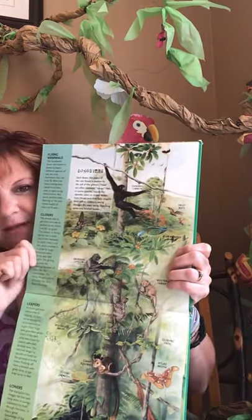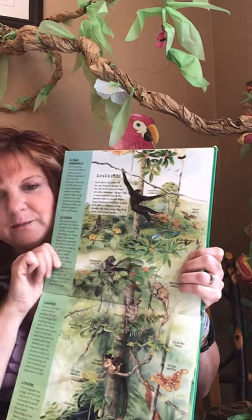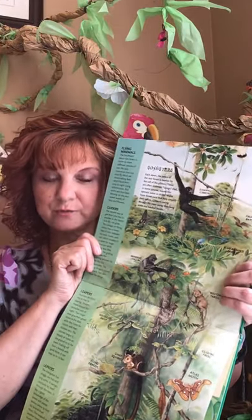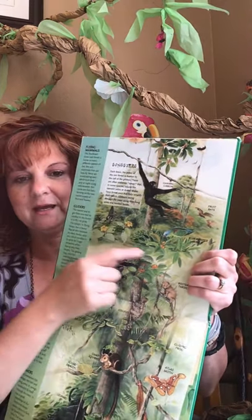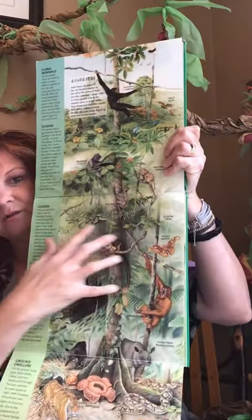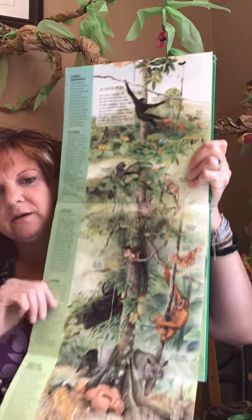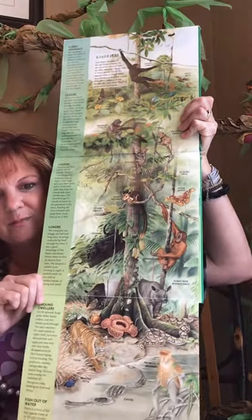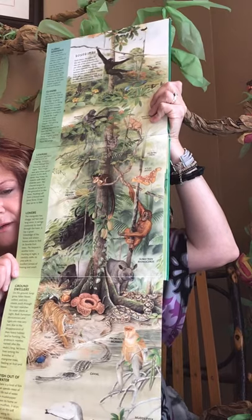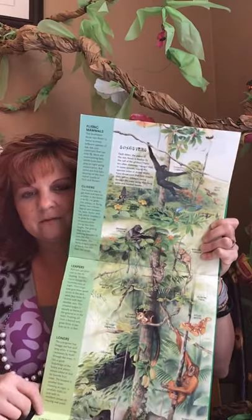They might be at the very tippy top in the emergent layer. They spend a lot of time in the canopy, jumping from branch to branch and tree to tree. That's where all those fruits are, so a lot of times they spend their time in the canopy where the fruits are. Or they could even be found in the understory, making a little nest with all the tree branches, finding a nice shady spot to rest — almost to the forest floor. So really, they like to jump around the rainforest.